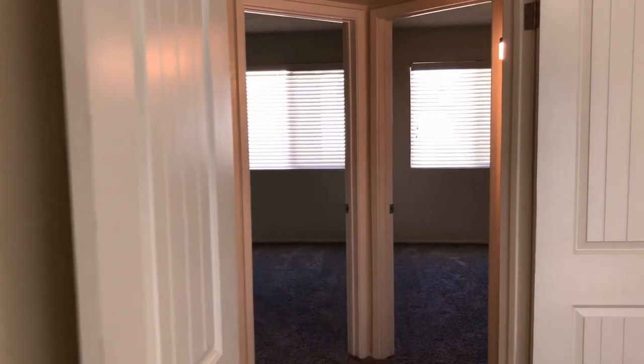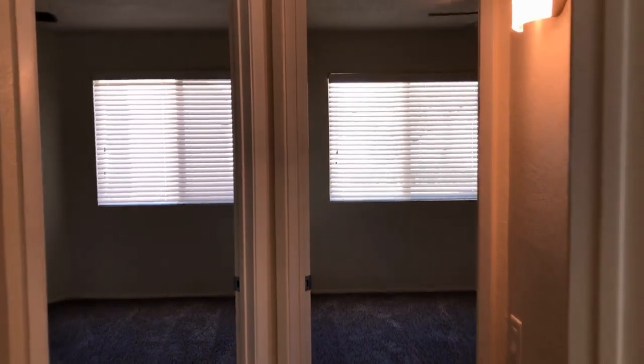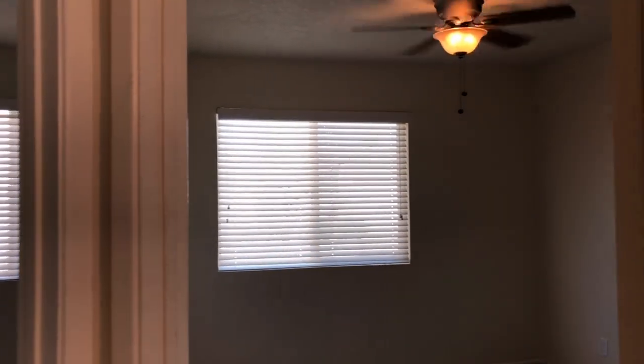We're going to come out of there and go across the hall into bedroom number two — great carpet, great paint, and ceiling fan.